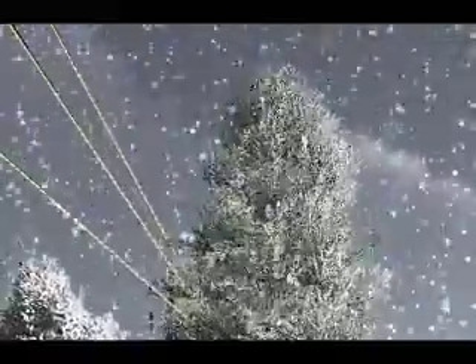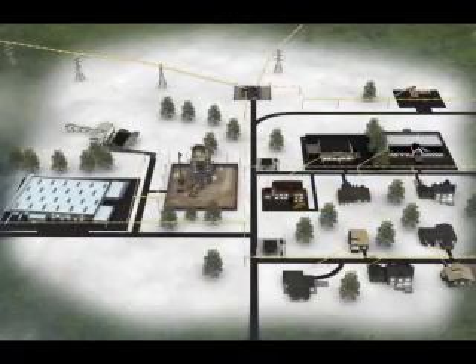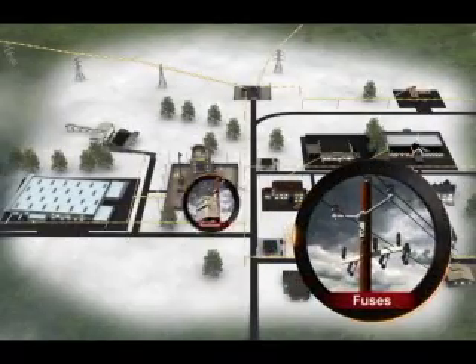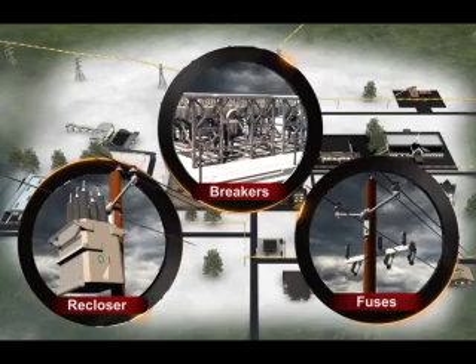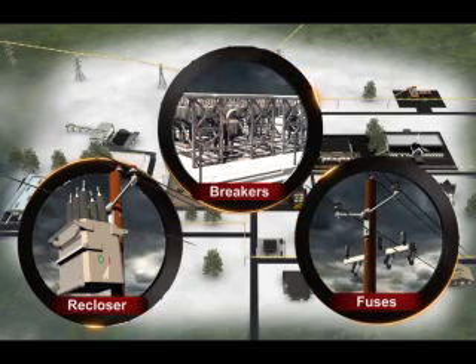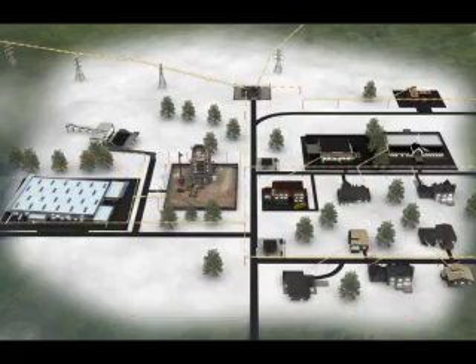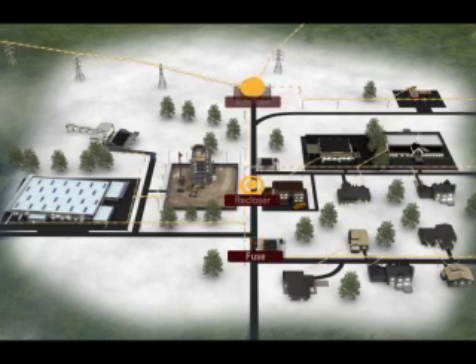An electrical flash can occur when a tree touches a power line. The flash is very dangerous and power must be stopped immediately. To stop power, Georgia Power has installed fuses, reclosers, and breakers. An outage is the normal result when one of these devices senses a problem and stops power flow. The device responding to the problem depends on where the problem occurs. Let's take a closer look at each device and how it operates.